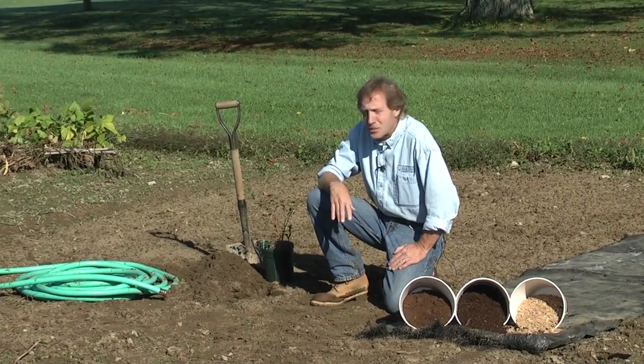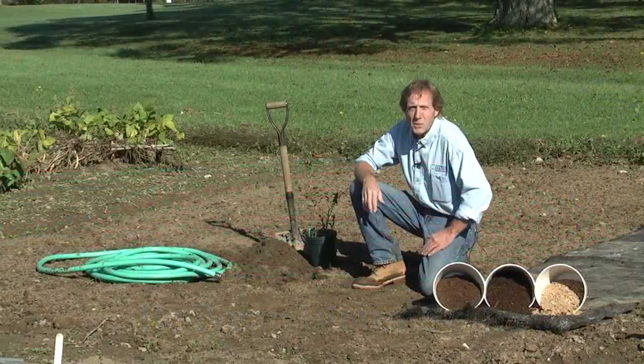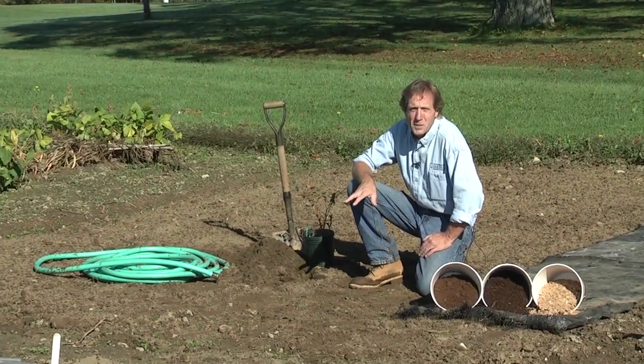The other thing you want to be near is a source of water. These plants need water, not only for establishment, but through the fruiting season — especially if we're facing a very dry summer — you want to be able to get water to those plants. So get someplace where you can either run a hose to them, some trickle irrigation, or a soaker hose, to keep those roots well-watered during the summertime.